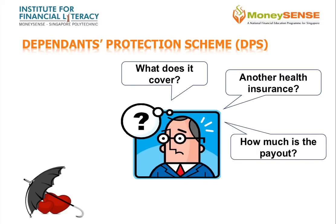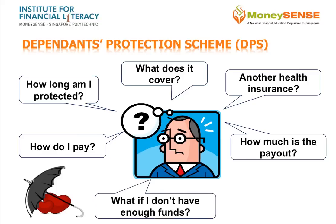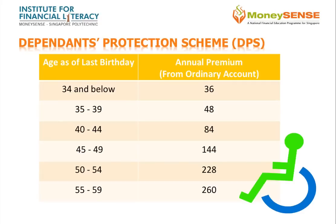DPS covers CPF members for a maximum sum assured of $46,000. The coverage is worldwide. It is an affordable and optional term insurance that ends at age 60. Premium is deducted yearly from the ordinary account, or from the special account if there are insufficient funds in the ordinary account.